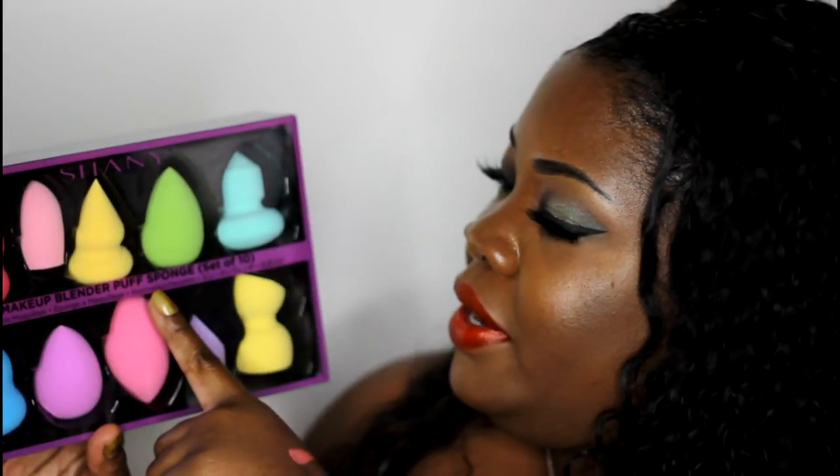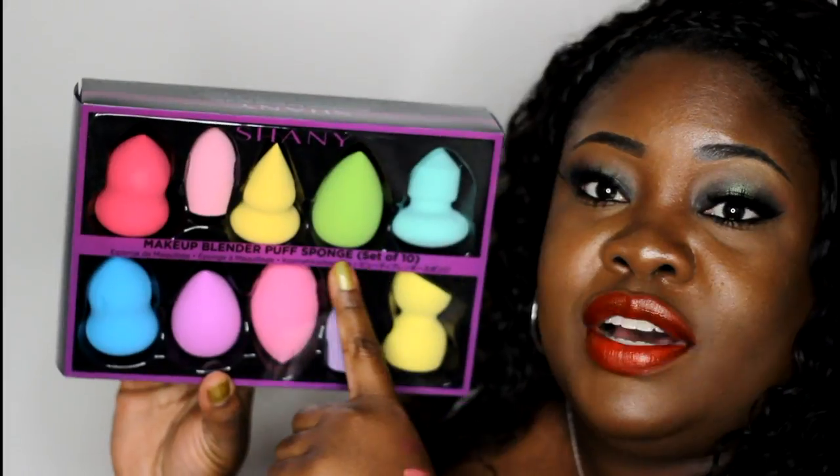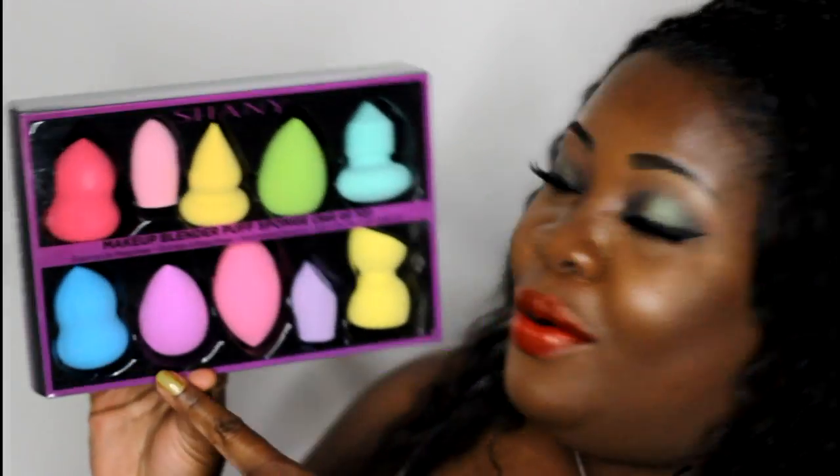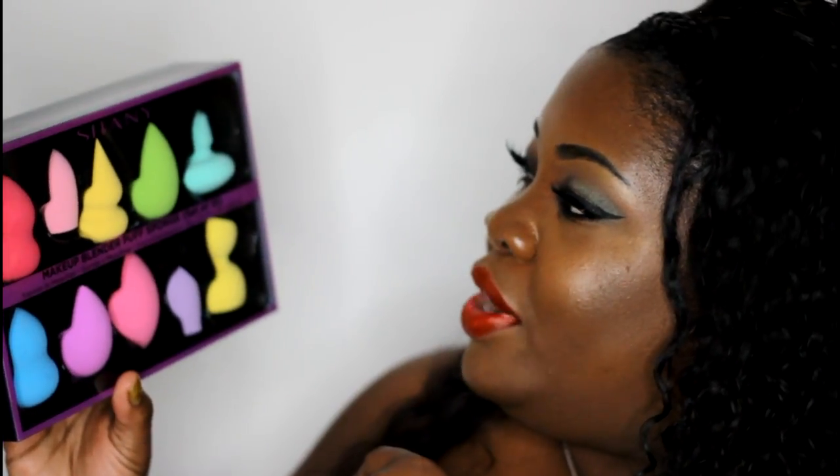Last but not least, these are the Shani Makeup Blender Puff Sponges — it's a set of 10, and you have one in every shape known to mankind for a blender, which is super cute. Right now I can tell you they are very soft. They're not wet right now but they are very very soft — I can see myself using these.